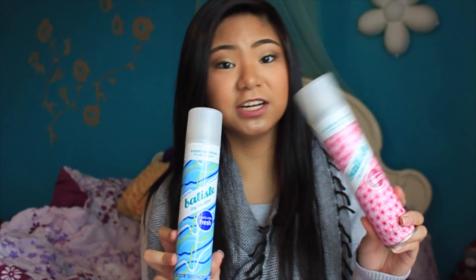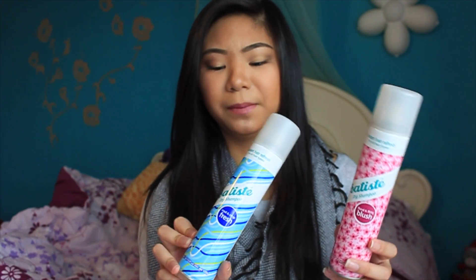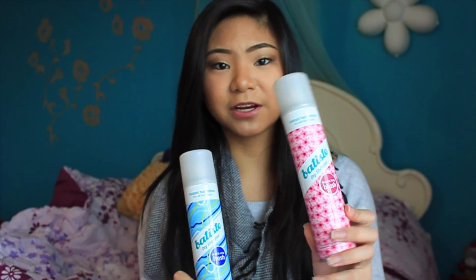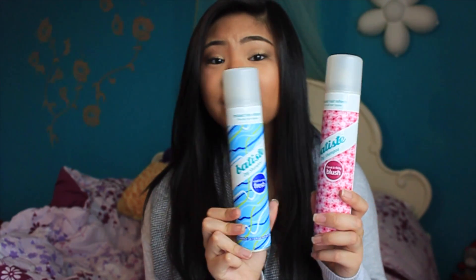For dry shampoo — I know I said I wash my hair every day, but sometimes when I wash it earlier in the day, my hair gets oily the next day and I might have somewhere to go. So I just use dry shampoo. This is my favorite brand: the Batiste dry shampoo. I prefer this one over the other because the other kind of smells like grandma and this one just smells fresh. So I recommend this dry shampoo if you haven't tried it already.